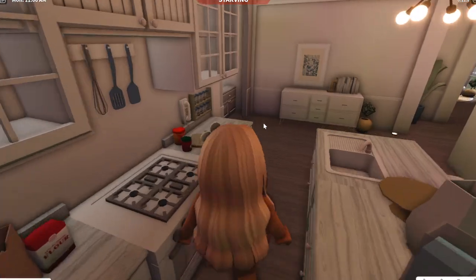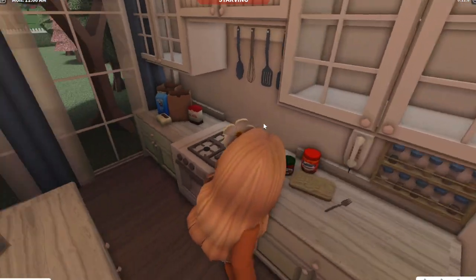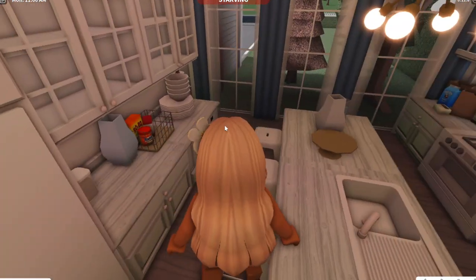And then if we come to the kitchen, this is our kitchen. We got some groceries, we got some peanut butter and jelly, we got this stuff over here.